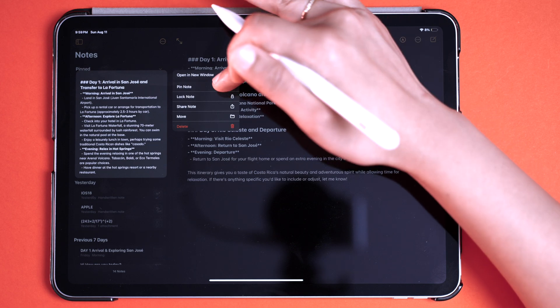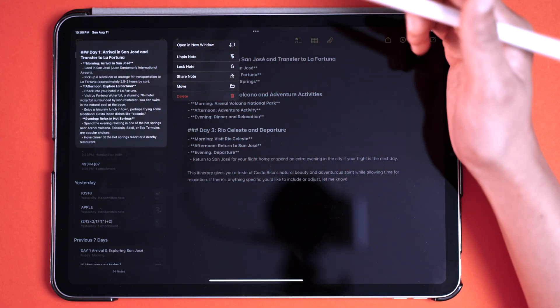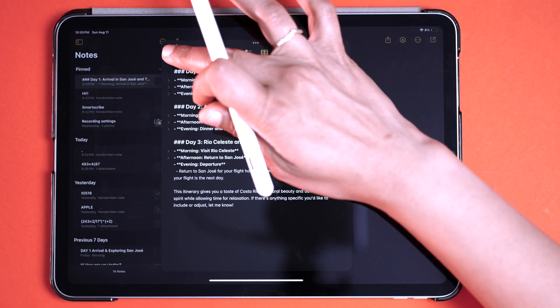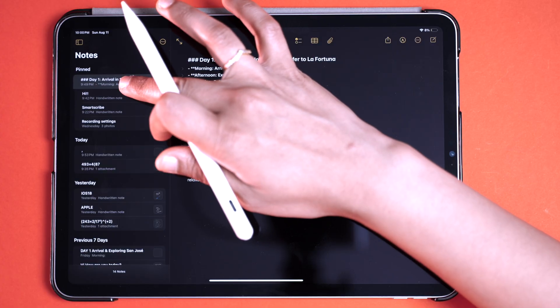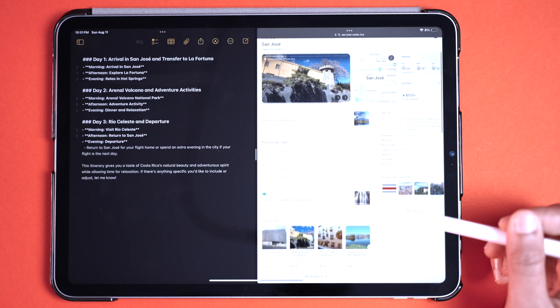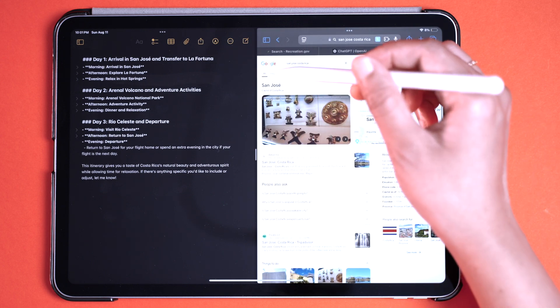Finally, let's go over some small nifty features. When you draw shapes and pause at the end, your shape gets corrected automatically. You can organize notes into folders and subfolders, pin important notes to the top, and open each note in a separate new window by long pressing and selecting Open in New Window. You can lock a note using a passcode by long pressing and selecting Lock Note. Click the three dots at the top of your note for more options like Split View and Slide Over to work on multiple apps at once.